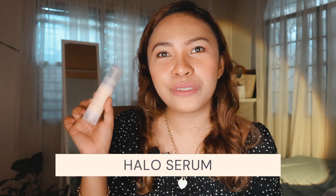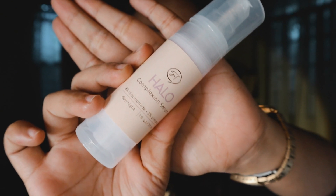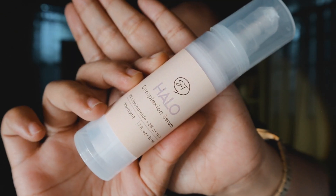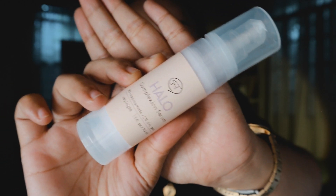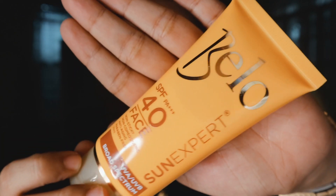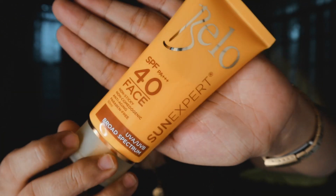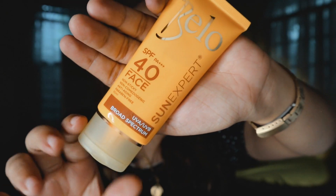Number 30 is the Halo Serum. This contains niacinamide and zinc, and this product will help improve my dark and red spots due to acne and acne scars. Number 31, of course, we need sunscreen. So I have here the Bello Sunscreen. The good thing about this Bello Sunscreen is that it can also work as a moisturizer because of its formulation. I use this one every morning after I apply my Halo Serum.